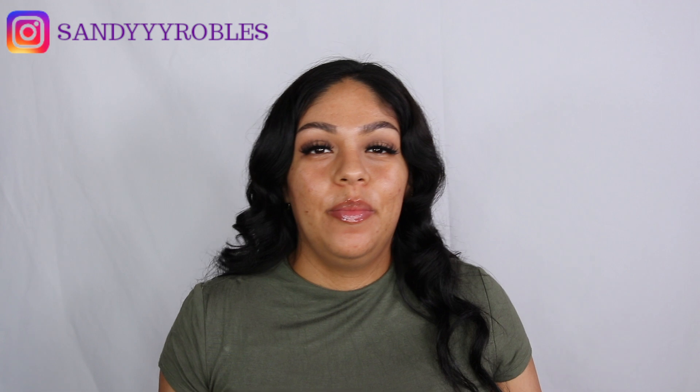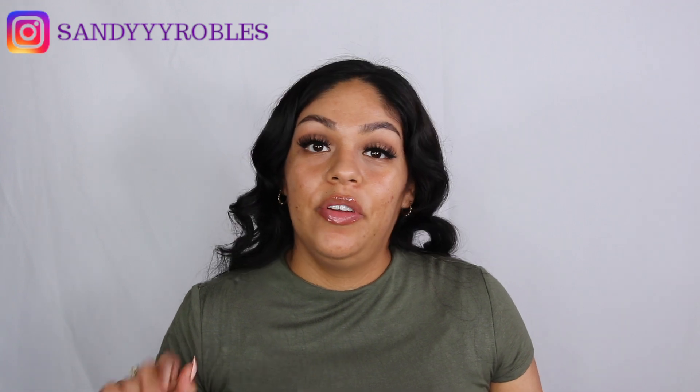Welcome back to my channel! Today we're trying out a new hyped-up powder foundation. It's really hyped up on TikTok — I don't watch TikTok, but I've been seeing everyone on YouTube doing reviews and first impressions. When I went to the store I couldn't find it anywhere, it was all gone. So I went ahead and picked it up from Ulta online. Don't forget to hit the like button and subscribe if you haven't already!